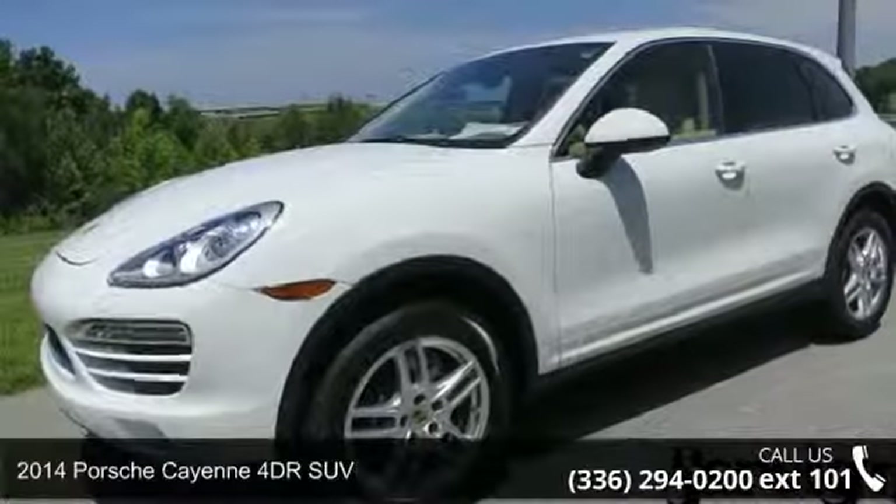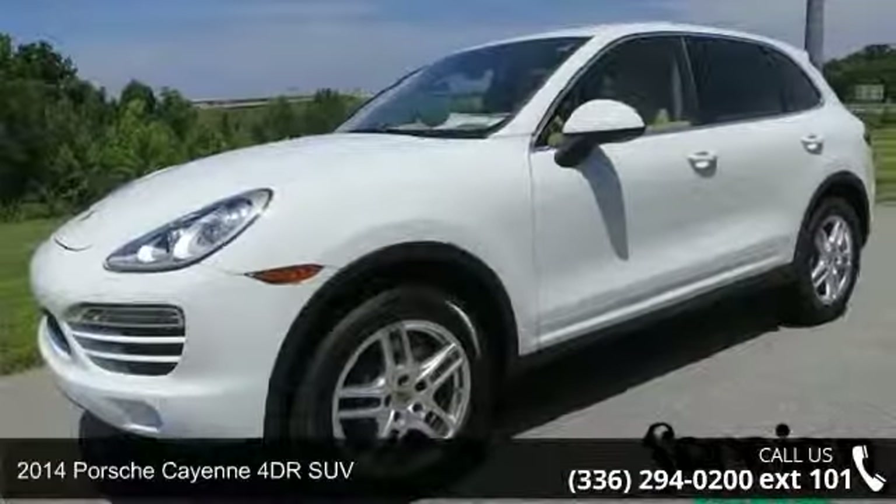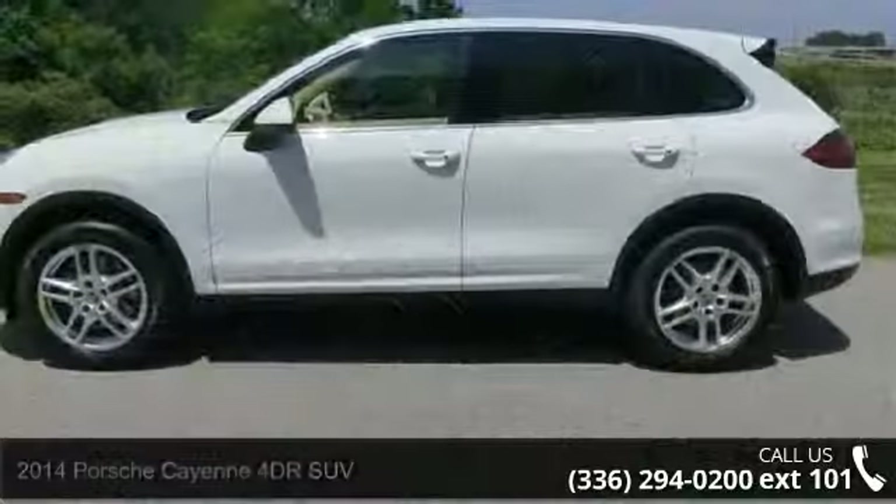Check out this 2014 Porsche Cayenne. If you are looking for a first-rate auto, this one could be yours today.